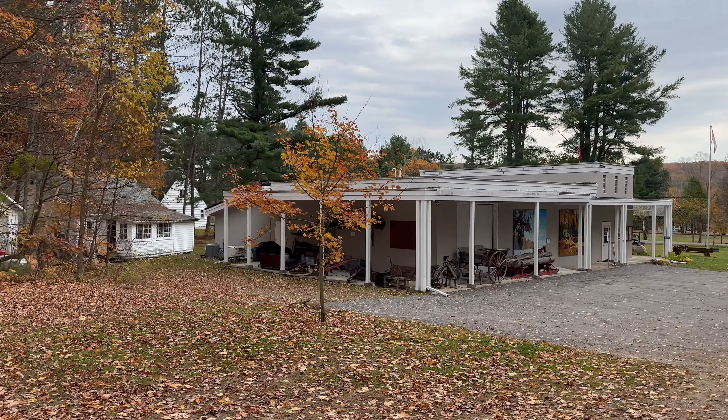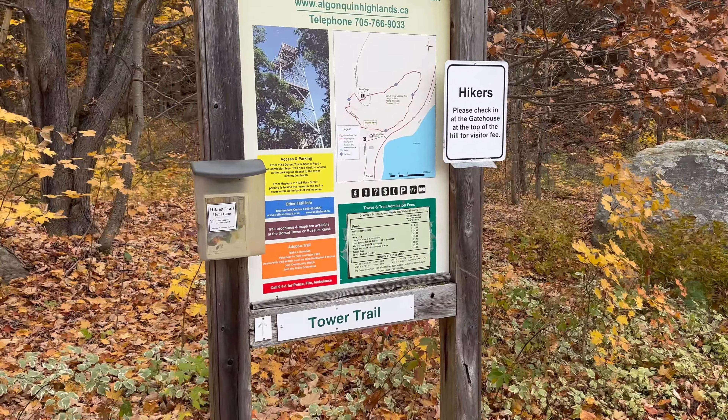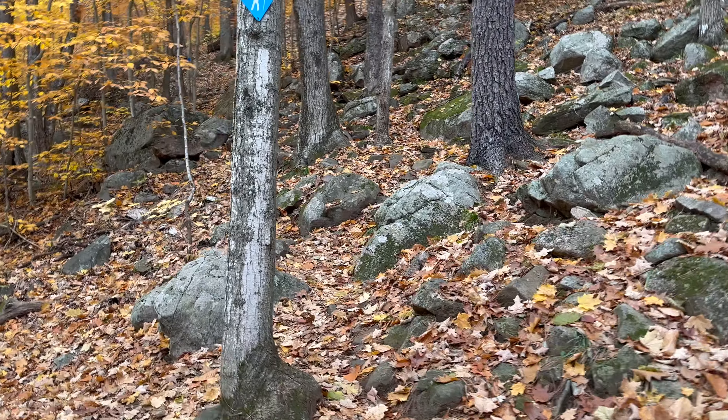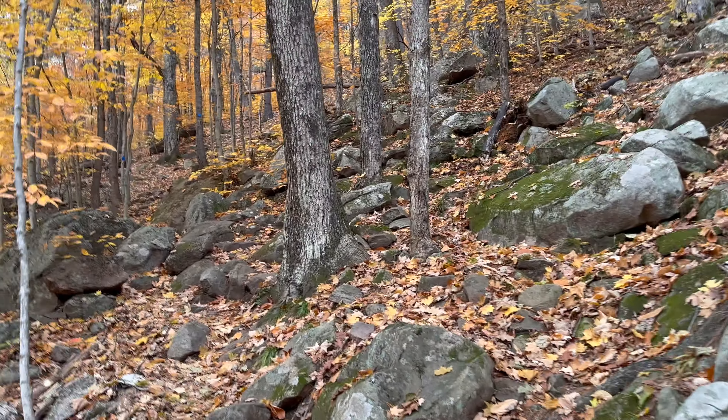Along the way, you'll pass by Dorset Heritage Museum. As the map indicated, the rest of the way was completely uphill. It was rated as moderate, but it felt like difficult for me. No wonder there was no one on the entire trail.